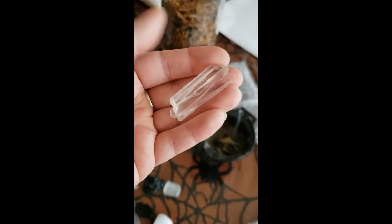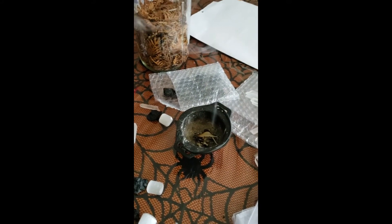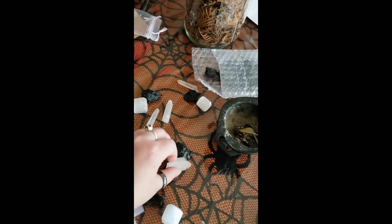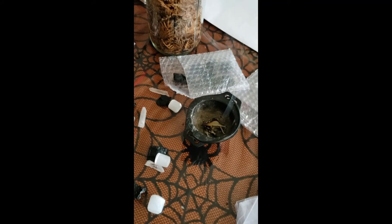Here's some double-pointed clear quartz. I ordered a bulk order of these because I'm going to be using all of them and may need to ask for more. I'm putting together a set of black tourmaline, selenite, and clear quartz. I'm saging them in smoke — sage is like spiritual bleach, so it clears out the negative energy.